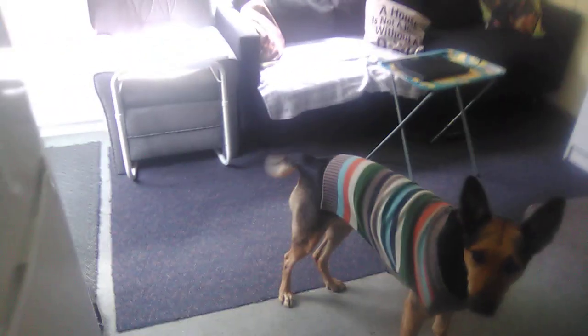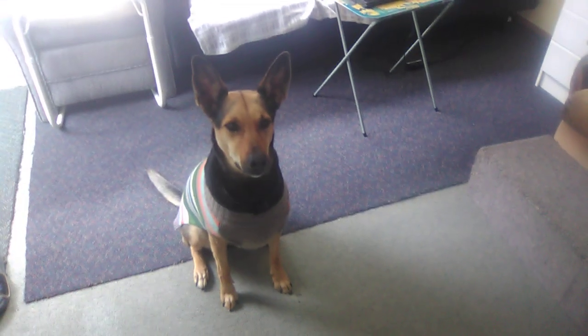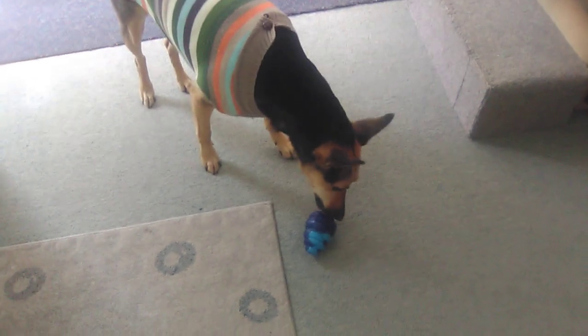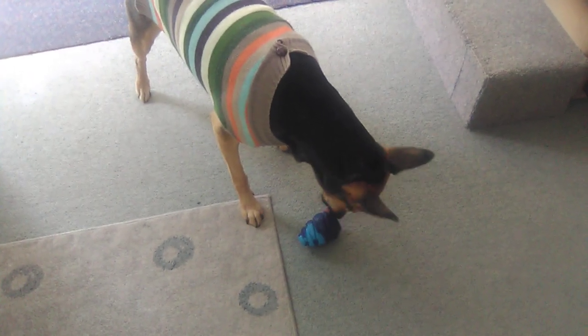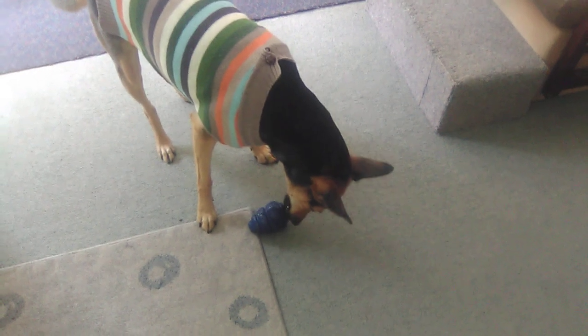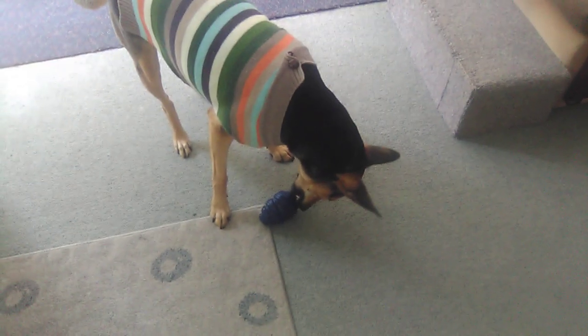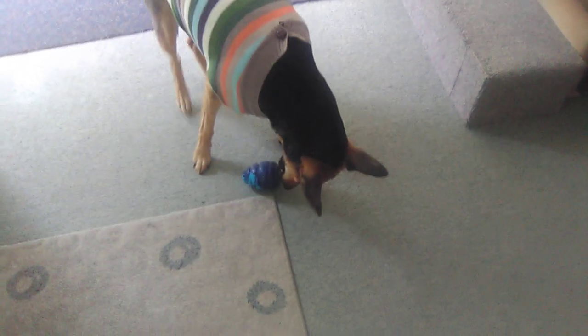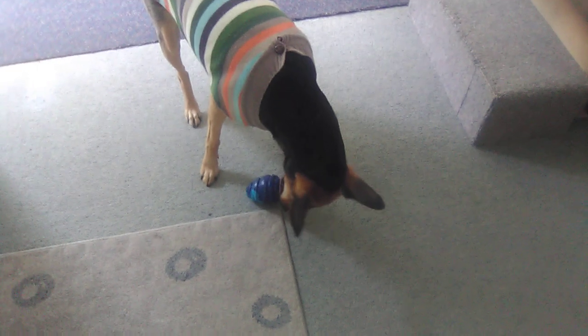The last thing we're going to give her today is her Kong. Sit — you're so excited! These are just some of the things I do with her. She gets so much joy out of it, so much fun, and it's really good for stimulating her brain, especially on the rainy days where we can't get out for a walk.